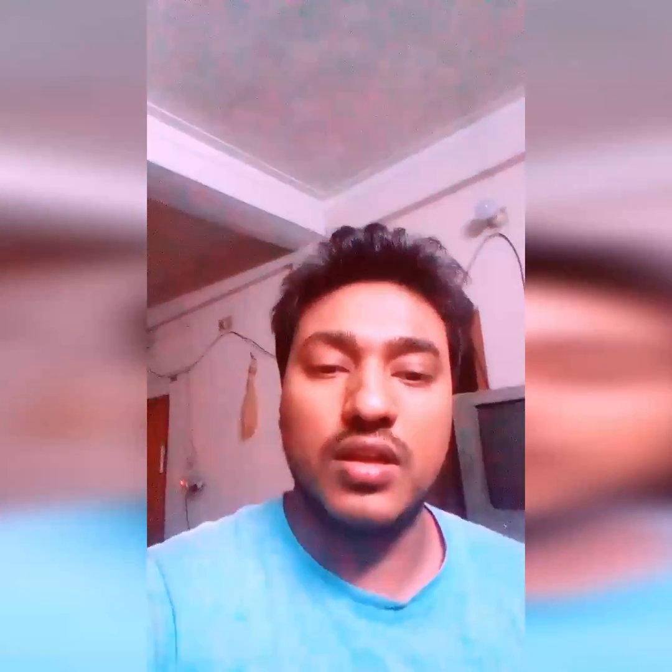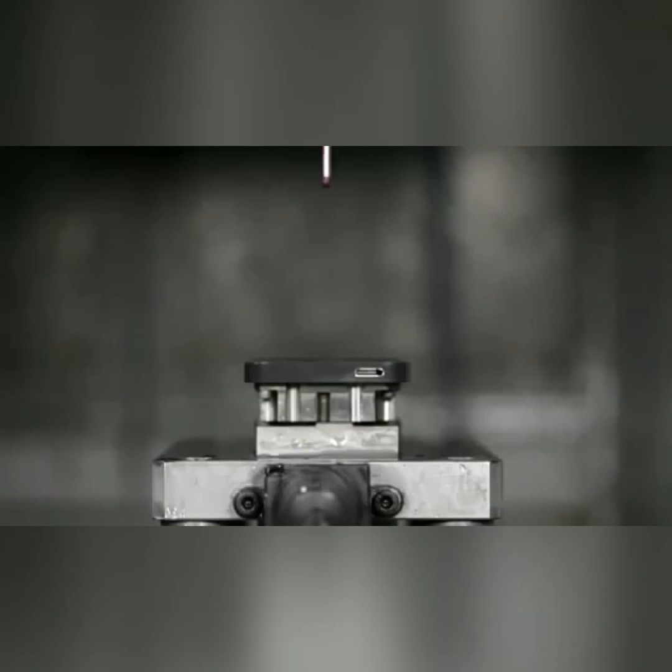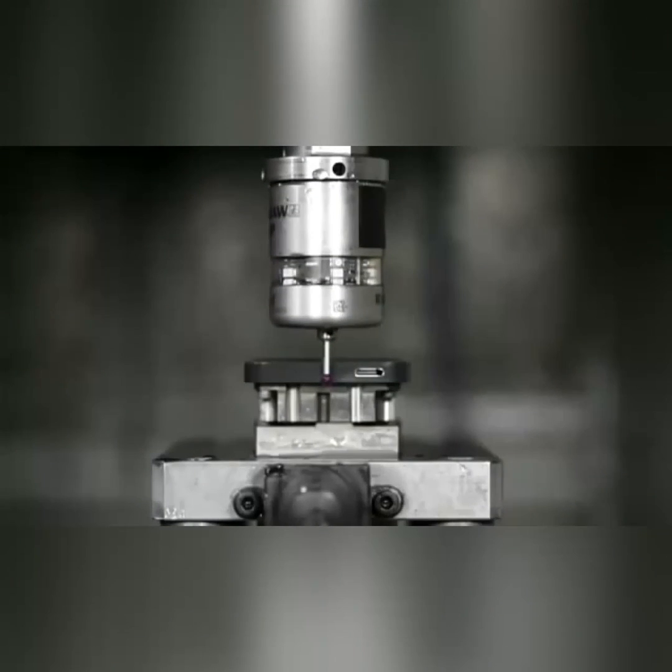How they design it, how well designed and well equipped they are to make the iPhone. Never before have we built a product with this extraordinary level of fit and finish. We've developed manufacturing processes that are our most complex and ambitious.